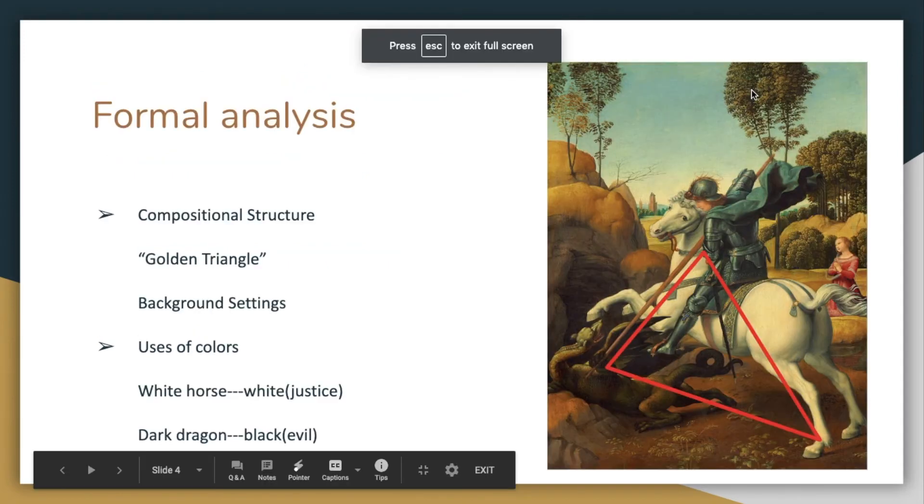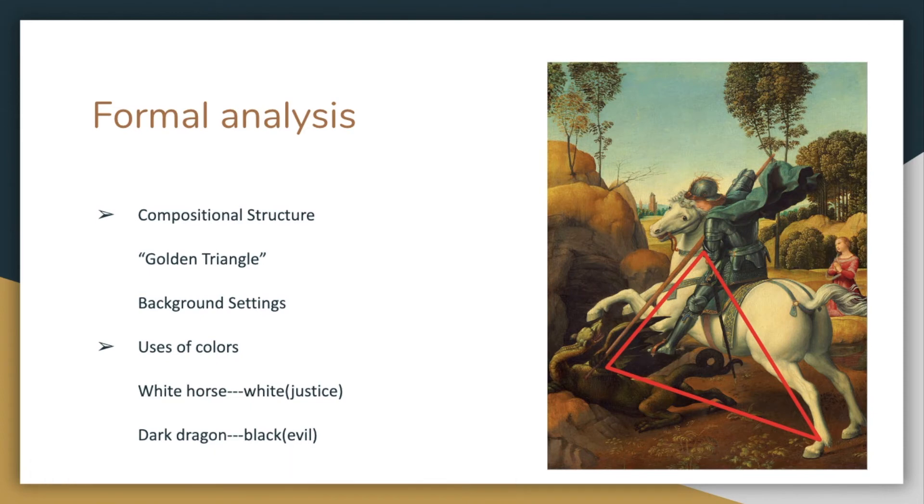Moreover, Raphael used a lot of techniques on structures as well as colors. Firstly, the golden triangle, as you can see in the picture, attracts the viewers' attention in the first place. After you notice the knight who sits on the white horse, you will definitely see the lance that he holds, and it points to the next object in the painting — the dragon. All of the subject matters have been connected by this golden triangle.